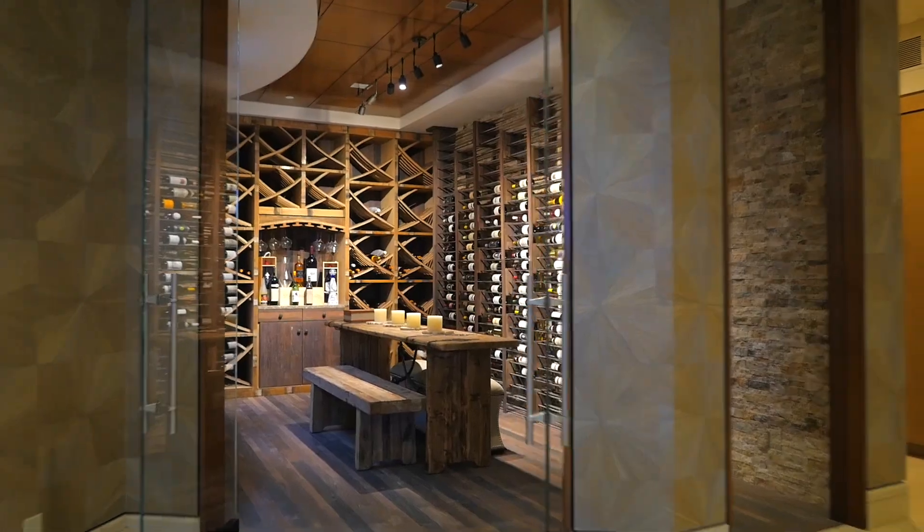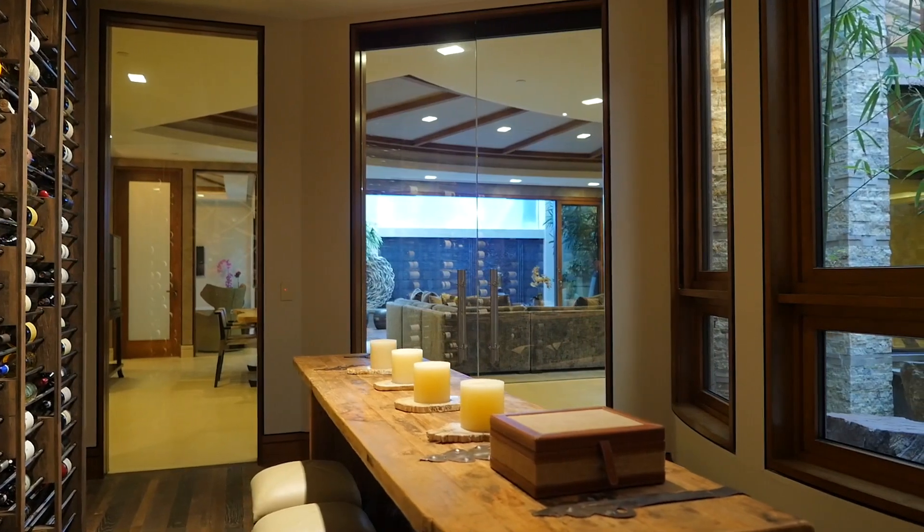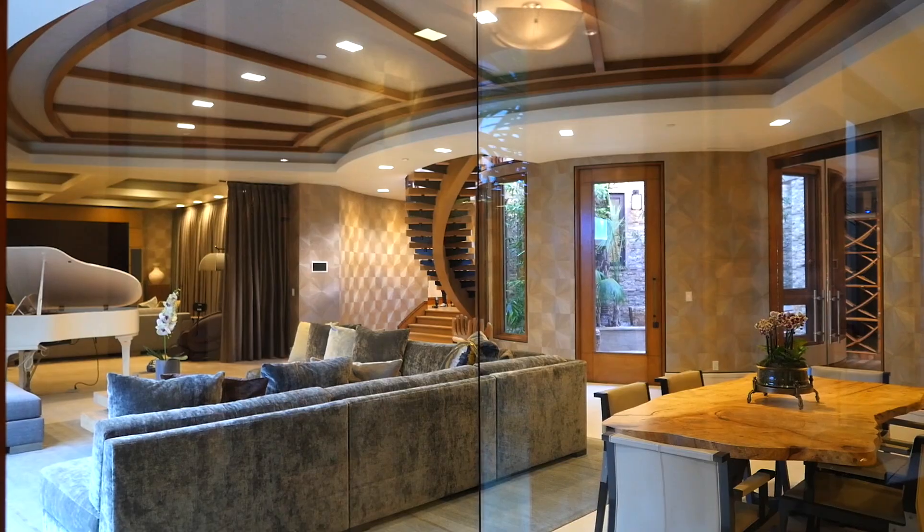The temperature controlled wine cellar and tasting room exudes sophistication. The office offers a quiet place of privacy with great potential for productivity.